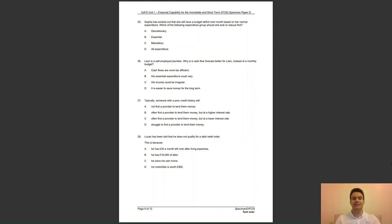Question 26: Liam is a self-employed plumber. Why is a cash flow forecast better for Liam instead of a monthly budget? A, cash flows are more tax efficient; B, his essential expenditure could vary; C, his income could be irregular; or D, it is easiest to save money for the long term? The answer to question 26 is C — self-employed people can often have irregular income from month to month.